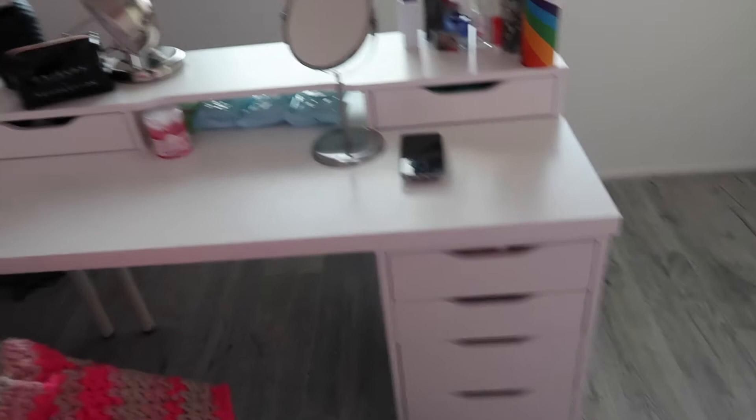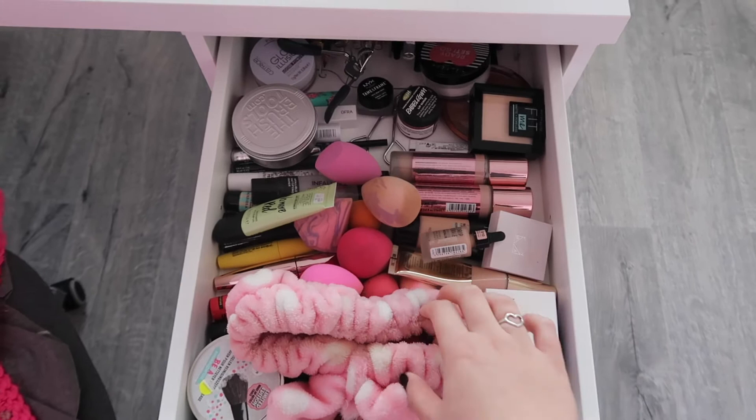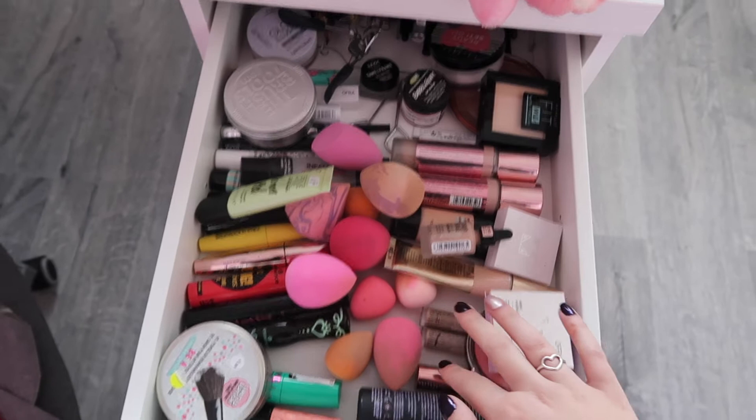I'm going to show you the makeup Alex drawer. The top drawer is a bit of a mess, but this is basically where I keep all my daily makeup. I've got beauty blenders here, foundation, concealer, primer, mascara, and then in the back I've got all sorts of eyeliner and eyebrow stuff.